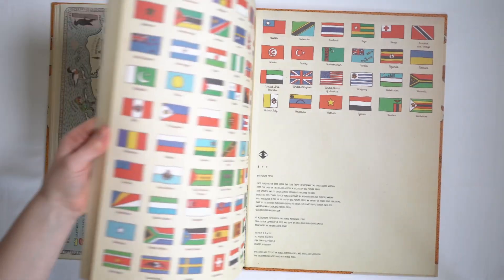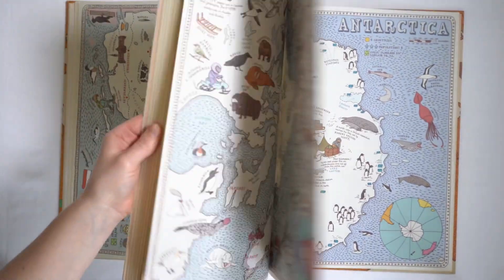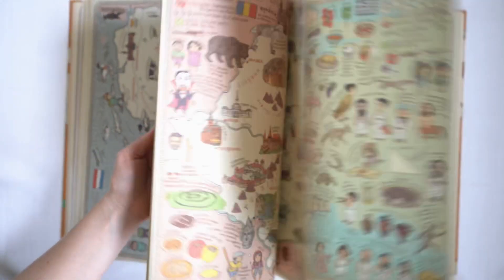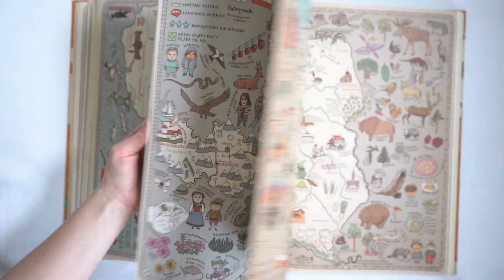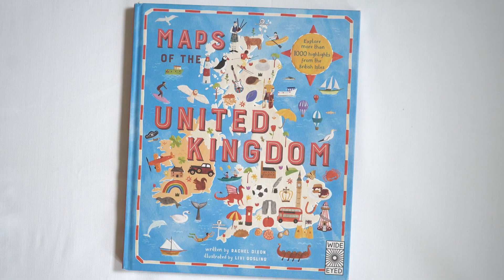At the back of the book we have the flags of all the countries featured, and then we have the continents with all the countries listed all the way through. It's such a fun book to just get out and explore, and honestly my kids even get this out and look through it on their own all the time.